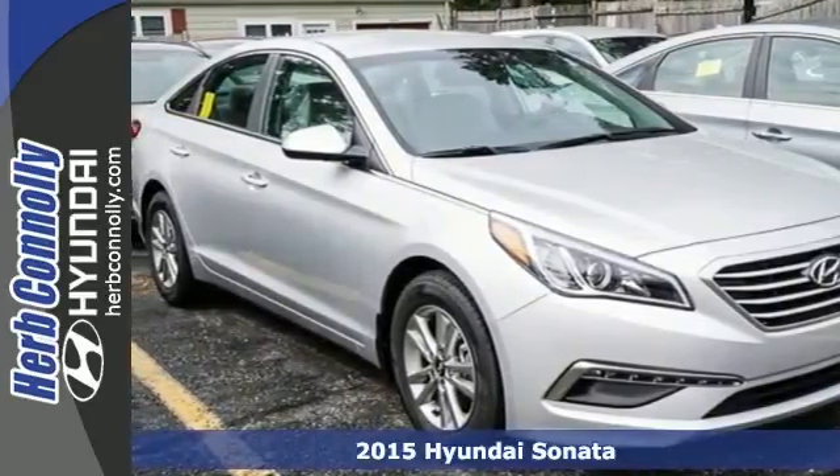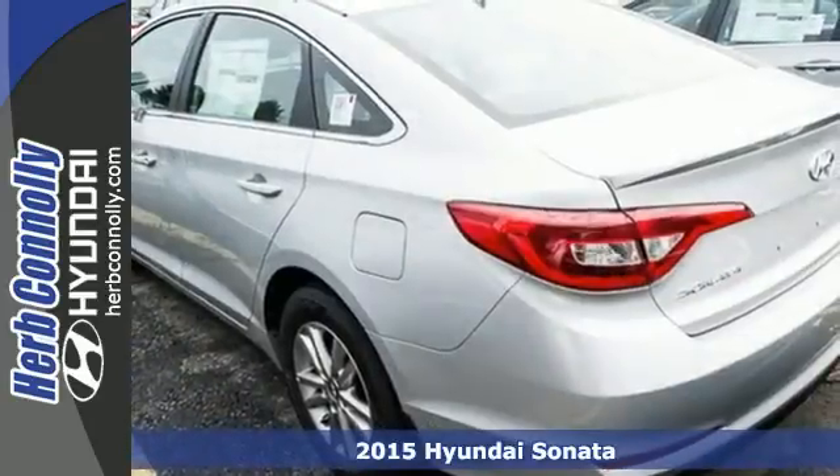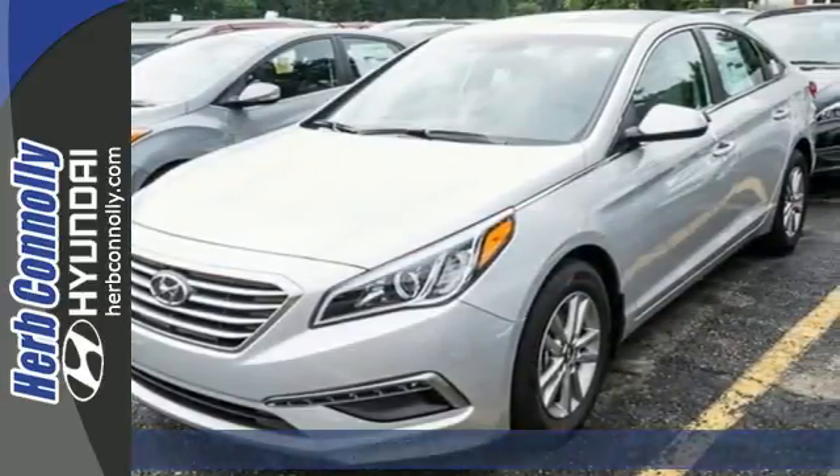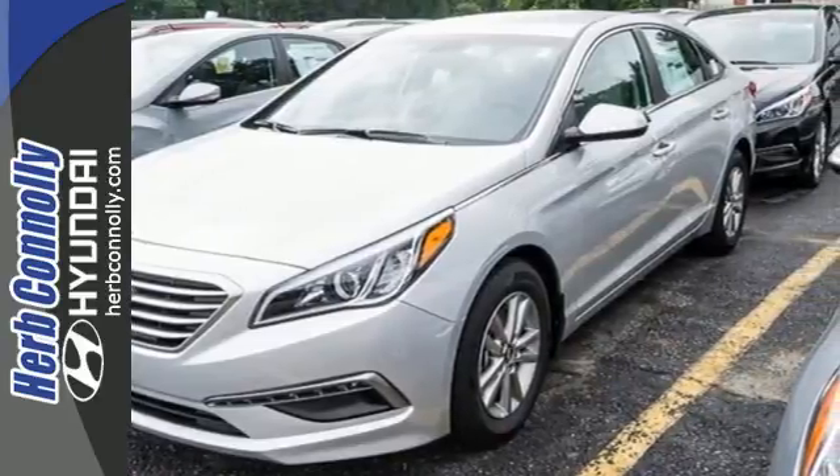Here's a 2015 Hyundai Sonata. Behold the beauty. With impressive interior space, fluidic lines, and enhanced performance, this Sonata is sure to impress.